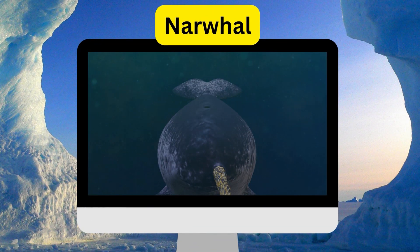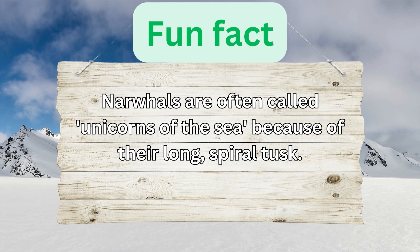Narwhals. Narwhals are often called unicorns of the sea because of their long, spiral tusk.